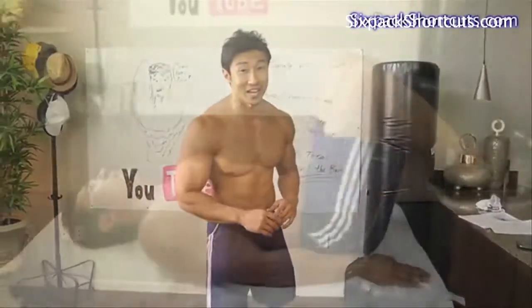I've got a killer routine today and we're going to be doing all ab exercises. I see a lot of comments — you guys want to see some ab exercises, so we're going to do it today.